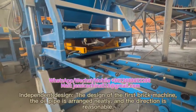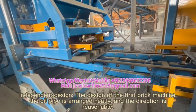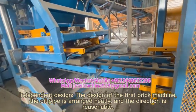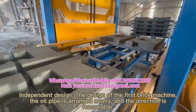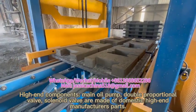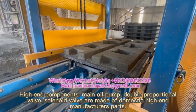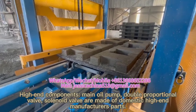Hydraulic system: featuring an independent design as the first brick machine's hydraulic design. The oil pipe is arranged neatly and the direction is reasonable. High-end components including the main oil pump, double proportional valves, and solenoid valves are made from domestic high-end manufacturer's parts.